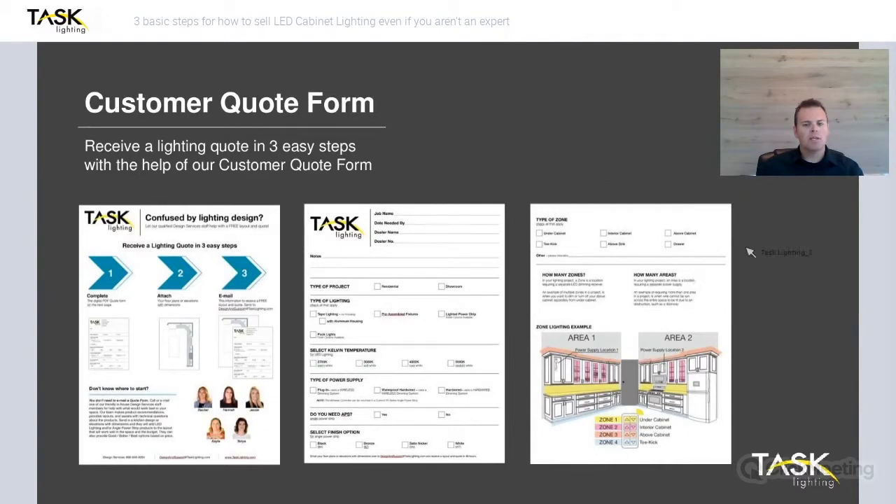When it comes to getting a quote, you can either call in and we'll help you get a quote done over the phone, or we have a great form — just three easy steps. You fill in your customer's information on the form, you attach your drawing, and you email it in. Those three simple steps are all you need to get a quote.